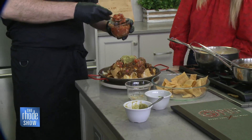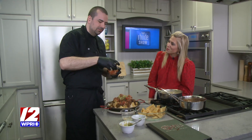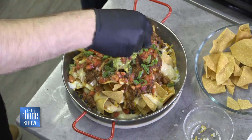Remind viewers where the G-Pub is in case they'd like to come try. The G-Pub is right in downtown Providence, right on Doran Street. Really accessible right from the highway, right next to Kennedy Plaza. We do offer valet parking, so you don't have to worry about parking in that area. That's why I love coming — there's a valet. I'm just finishing it up with the scallions.